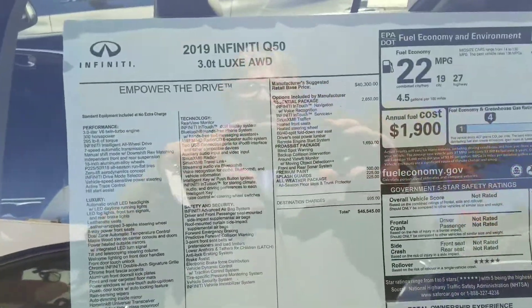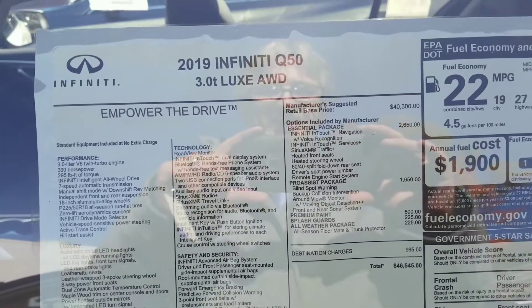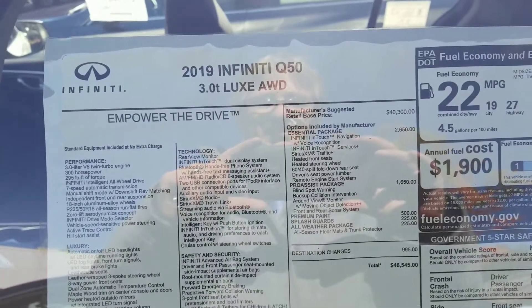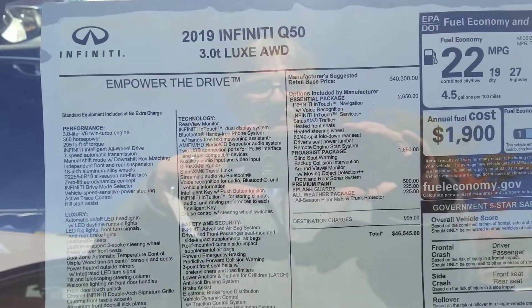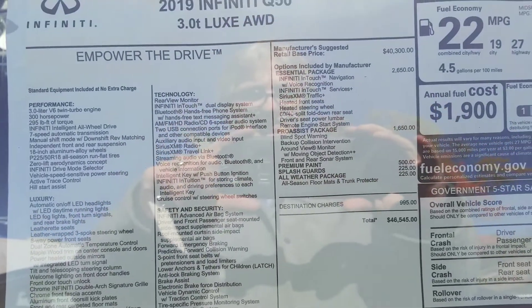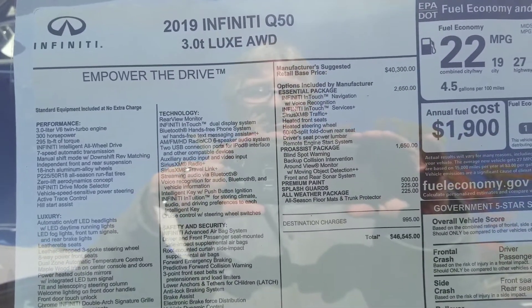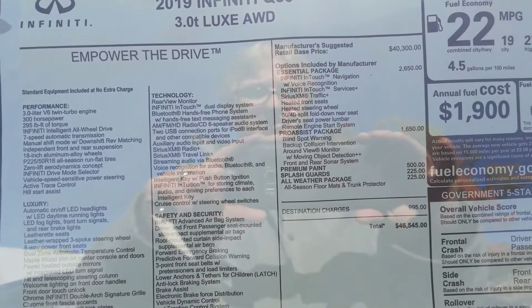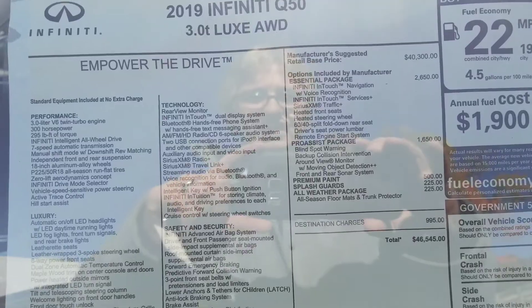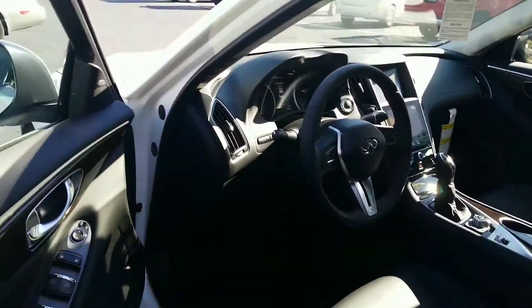This car has the essential package, which includes the navigation system, heated seats, and a heated steering wheel. It does have remote start as well. And with the Pro Assist on this car, you're going to get the blind spot warning, backup collision intervention, the around view monitor with moving object detection, and front and rear sonar. Really nice setup of equipment on this vehicle.